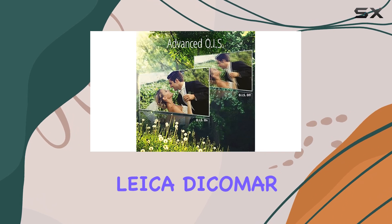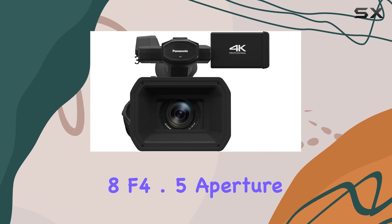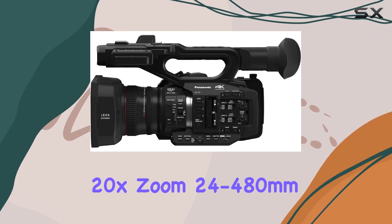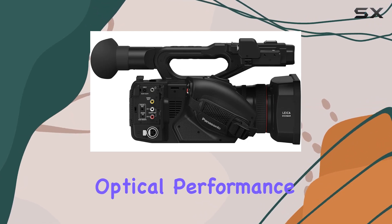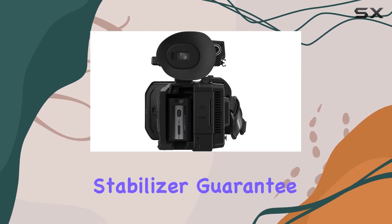Equipped with an impressive Leica Dicomar 4K lens boasting a 24mm f/2.8–f/4.5 aperture and optical 20x zoom — 24 to 480 millimeters — the HC-X1 delivers exceptional optical performance.